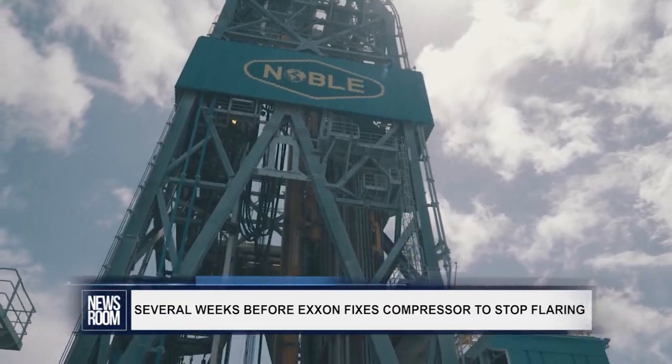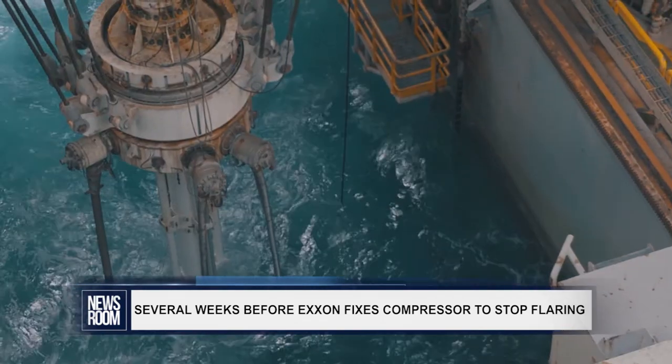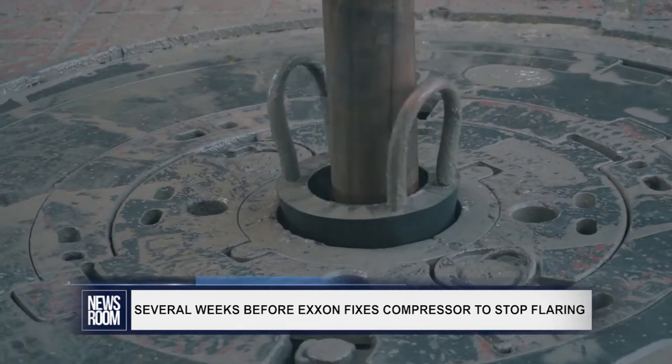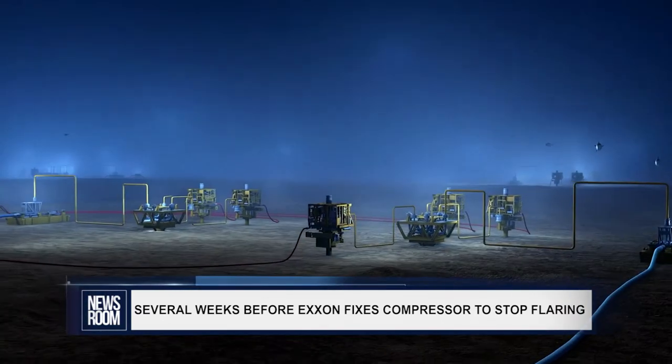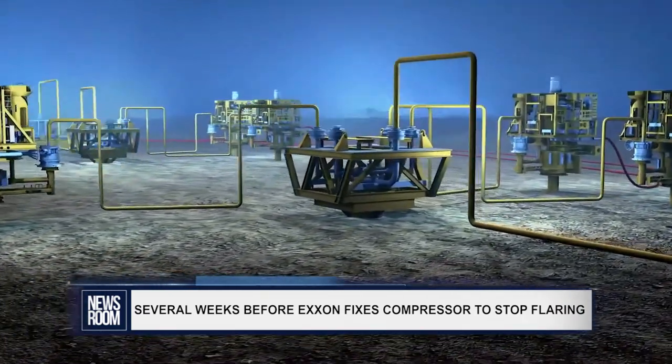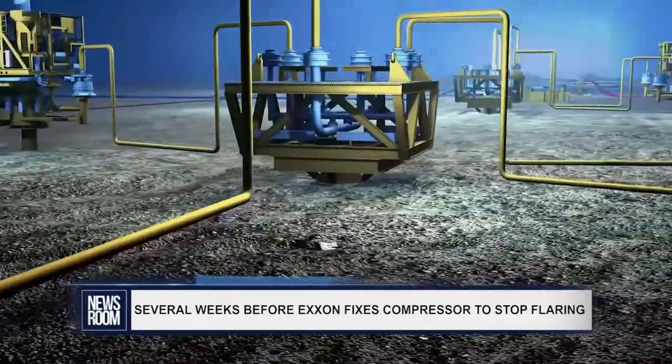Ghana was expected to receive its third one-million-barrel oil lift in July, but with production cut, this timeline will be extended as it will take a longer period to reach the required amount. Ghana had its first lift in February and its second lift in the third week of May.